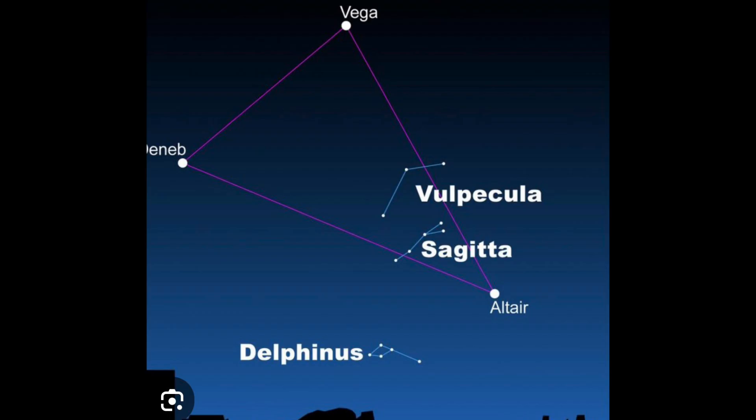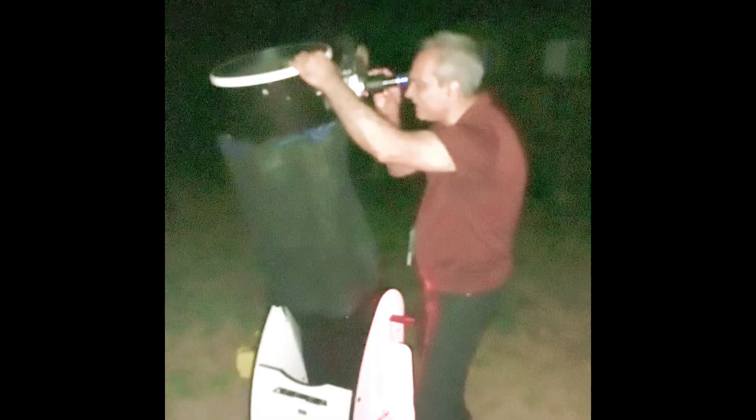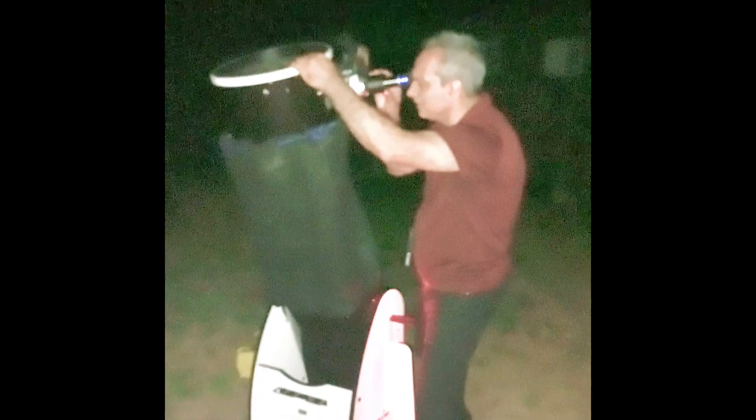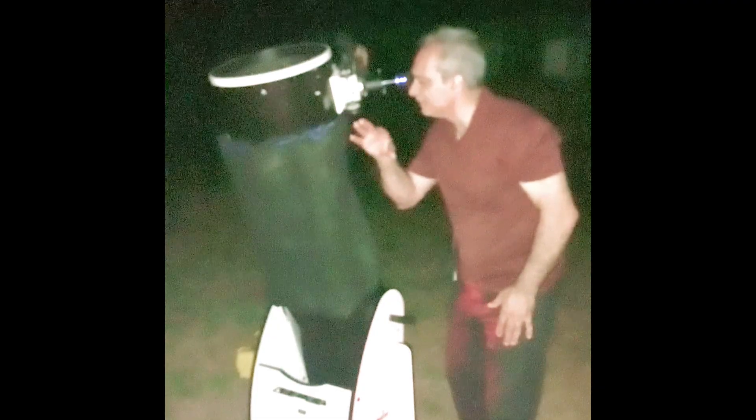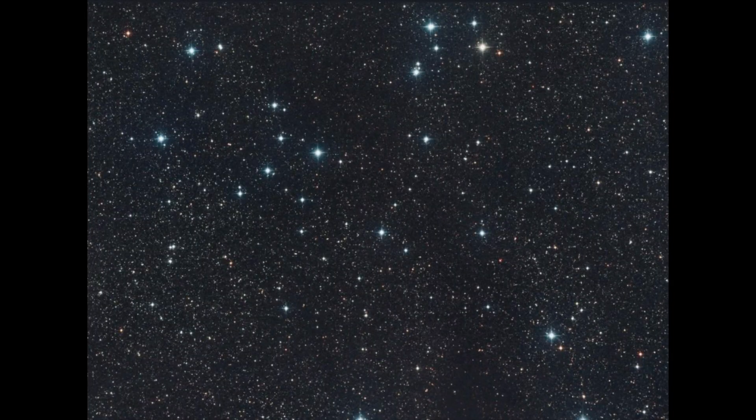Yeah, it's there. It kind of fits about half the field of view in the 38 millimeter. It kind of looks like it has two parts to the cluster. To me, in low power, it looks like around six on one side, and then it has a little break and then it continues a bit more on this side — maybe triple. It's kind of neat.